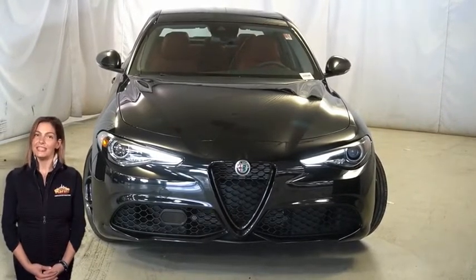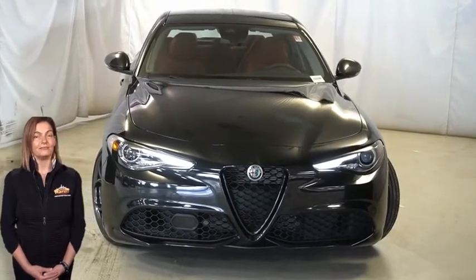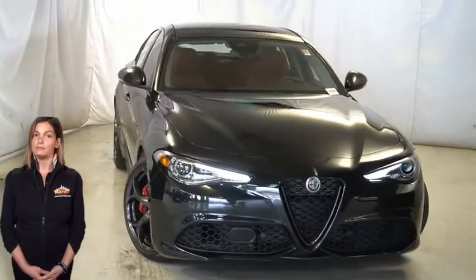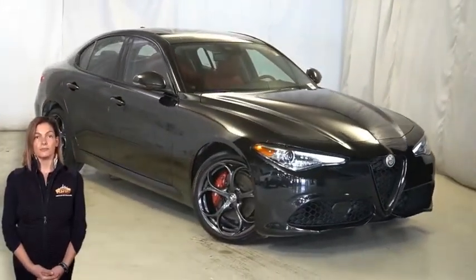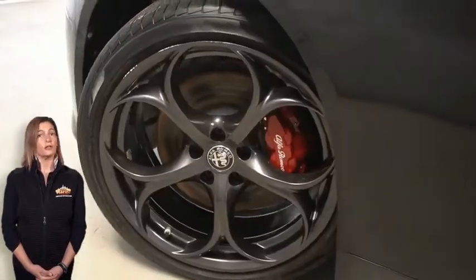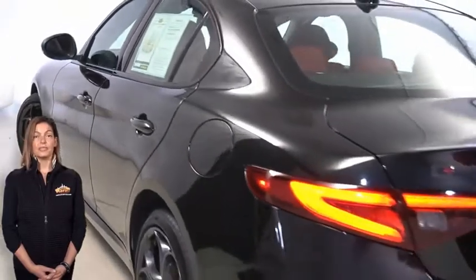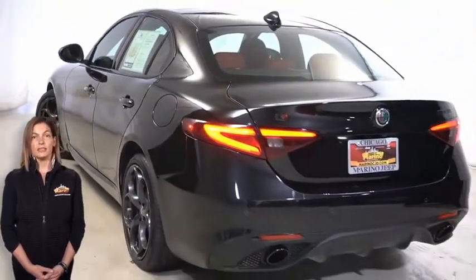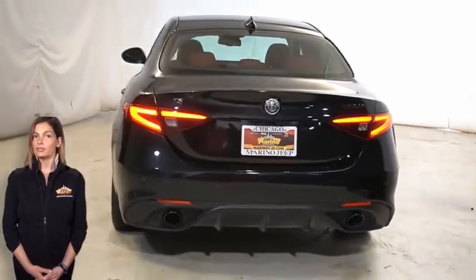Take a look at this 2019 Alfa Romeo Giulia TI in Volcano Black with HID headlamps, adaptive cruise control, 19-inch aluminum wheels, gloss red calipers with white scripting, glass black sharp fin antenna, heated front seats, steering wheel mounted audio controls, and an 8.8-inch display.